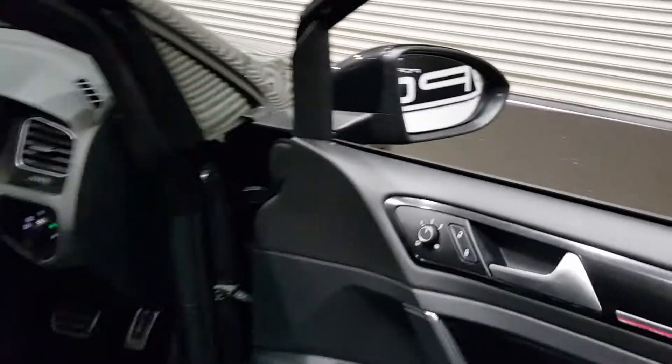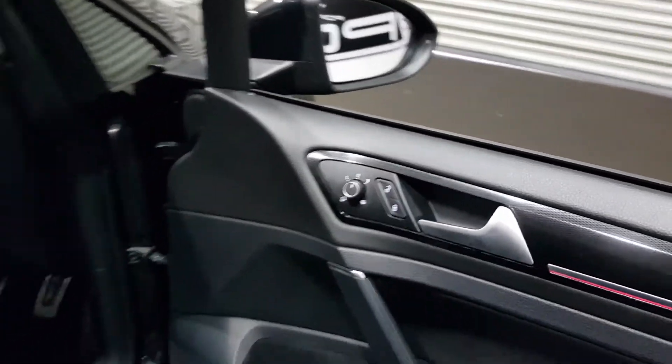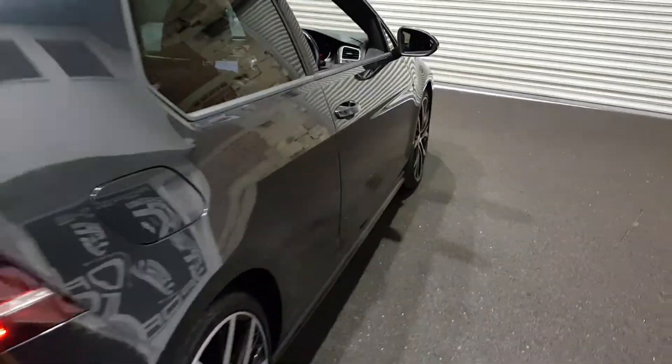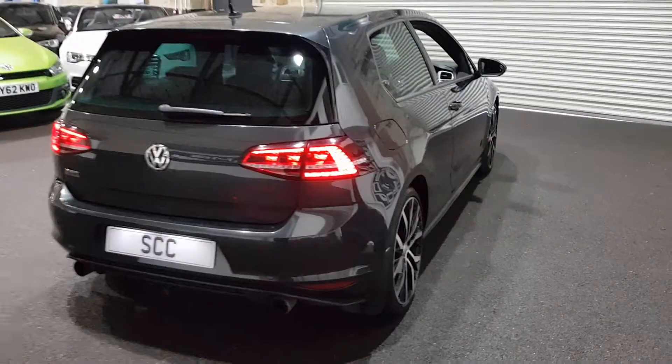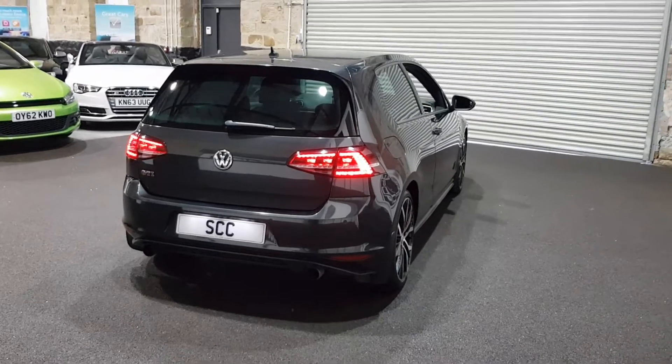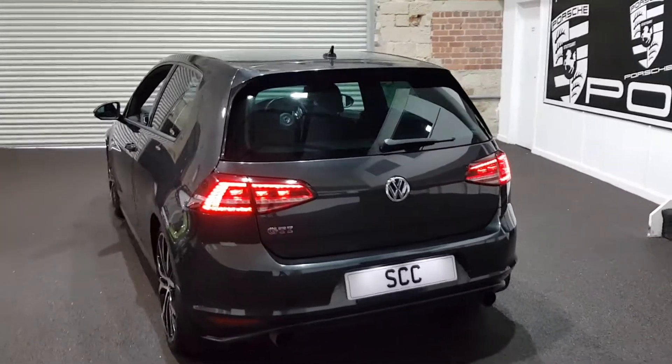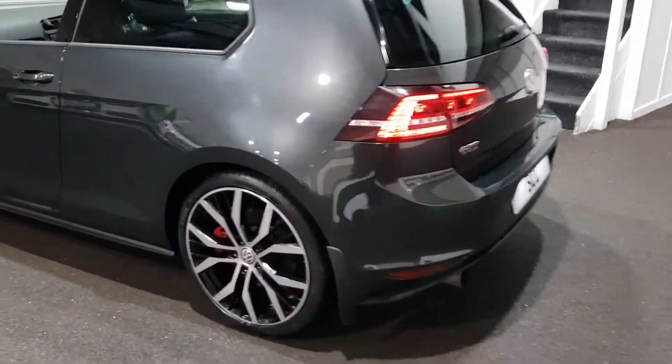It's done forty-three thousand, three hundred and eighty-five miles. It's got the folding mirrors, the ambient lighting, both keys, privacy glass, rear parking sensors, and mud flaps. The alloy wheels — I think they're called Santiago — very very pretty. LED lights and Xenons in the front.